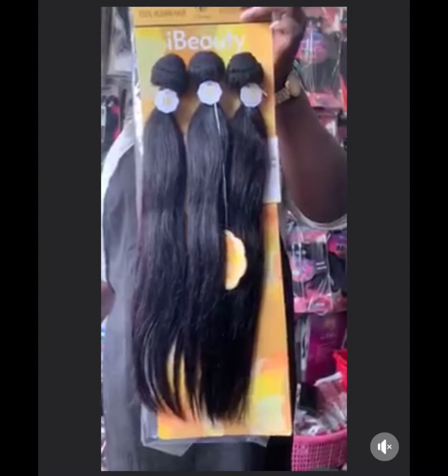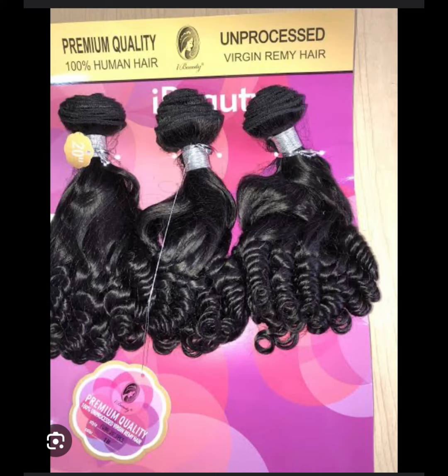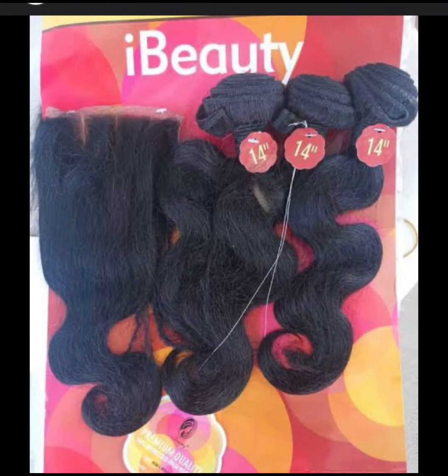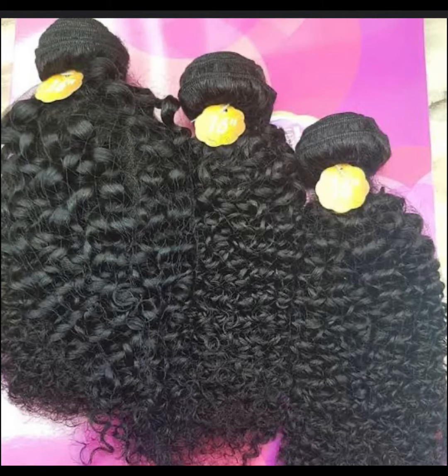It comes in different types: straights, coils. If you're looking for coils or anything coily, please just buy iBéauty — you will enjoy it. The coily and coils one is really good. See this one here — deep wave. It also comes in deep wave, and it comes in different types.